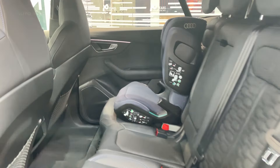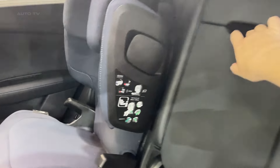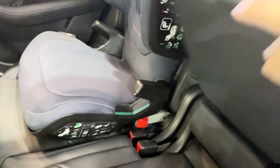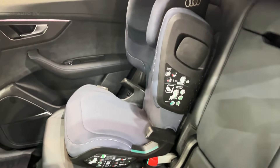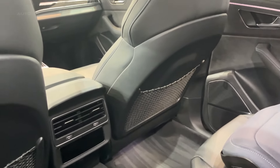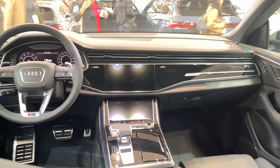One of the coolest features? The lighting. You've got matrix LED headlights standard with optional laser high beams. But here's the party trick: both the headlights and the new OLED taillights have five different light signatures to choose from. There's even one that looks like a checkered flag. Pure theater, folks.